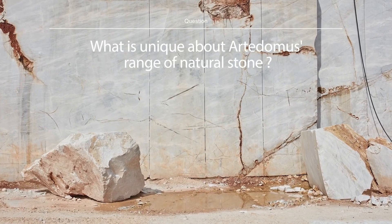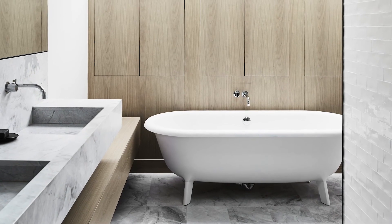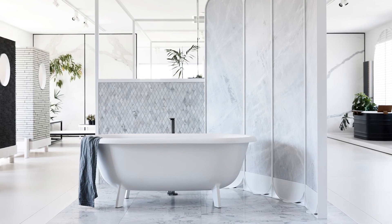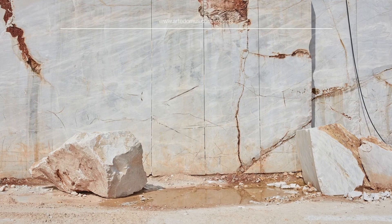We have a number of exclusive materials here that are not available anywhere else — at least eight, maybe ten, natural stones that you can't find elsewhere. Elba is the most important natural stone in our range, probably since we started importing it 15 years ago. It's developed into the material that Artadomas is probably most well known for. It's really near enough to the perfect natural stone because of the inherent qualities of it, both in a functional sense and also in an aesthetic sense.